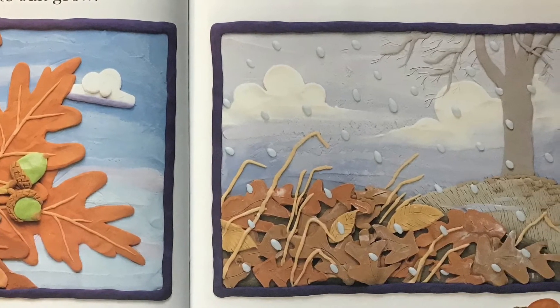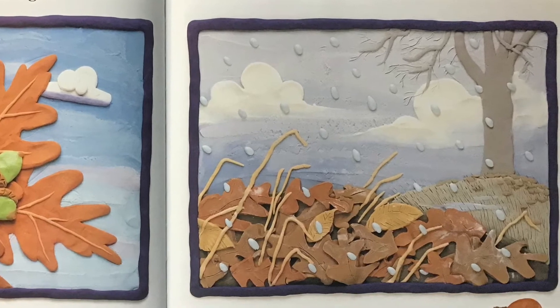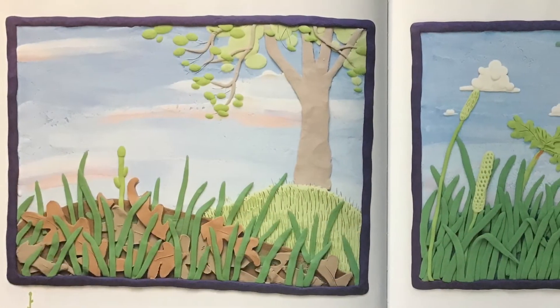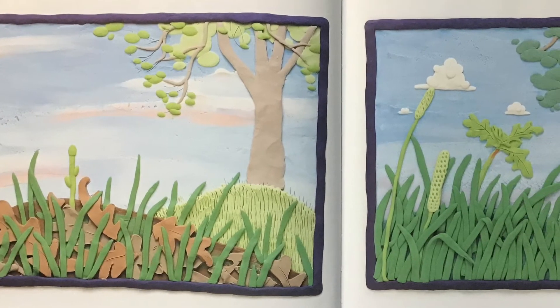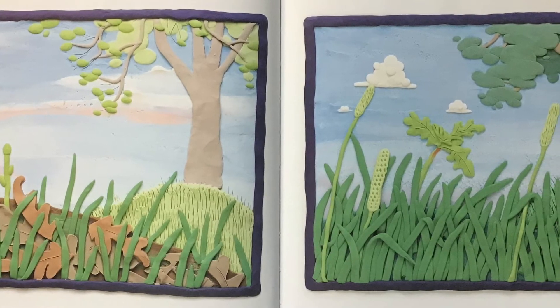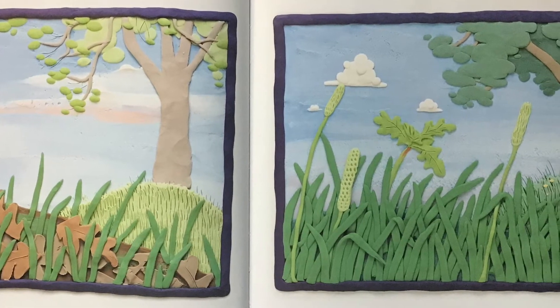When the spring comes, the acorn swells and the white roots push into the ground. Soon a shoot grows straight up and gets food from inside the acorn shell. It gets water from the roots in the ground. Next, the tiny oak tree grows leaves.